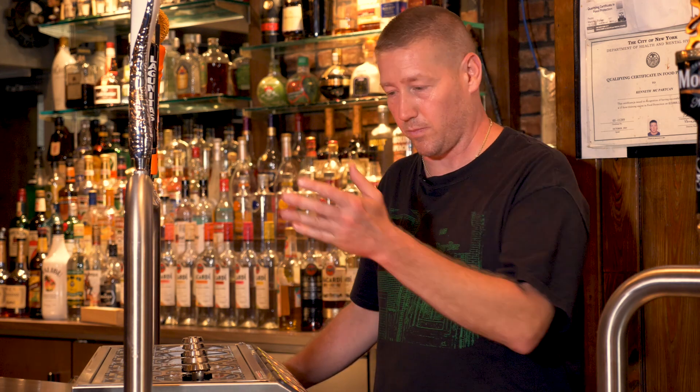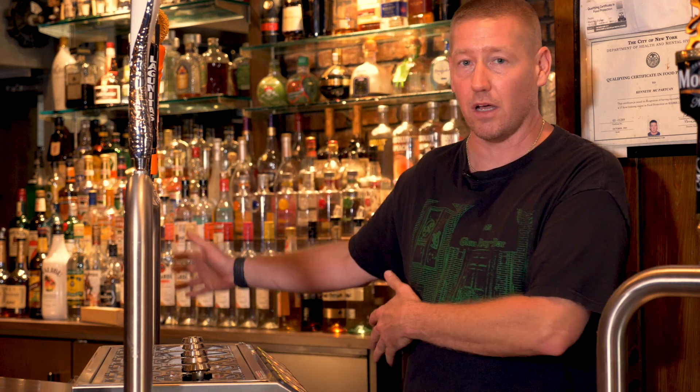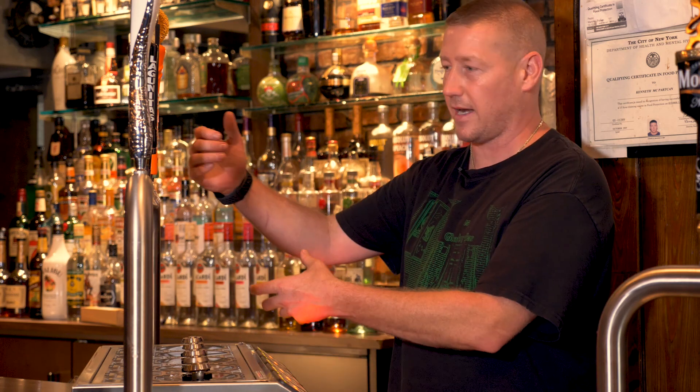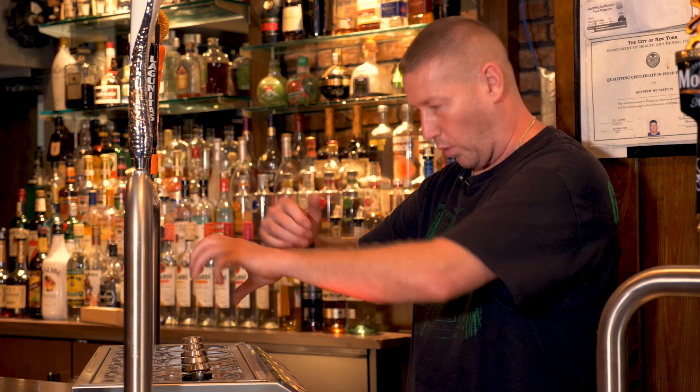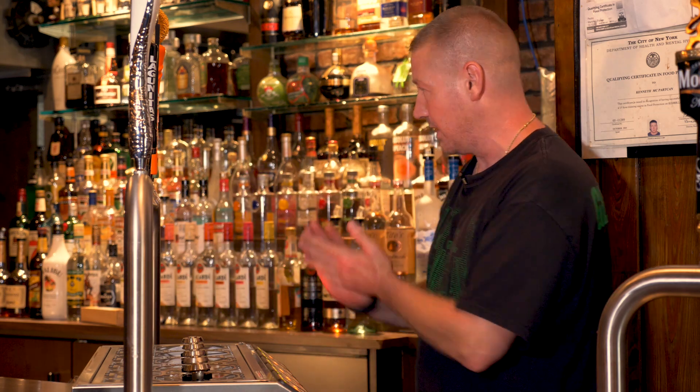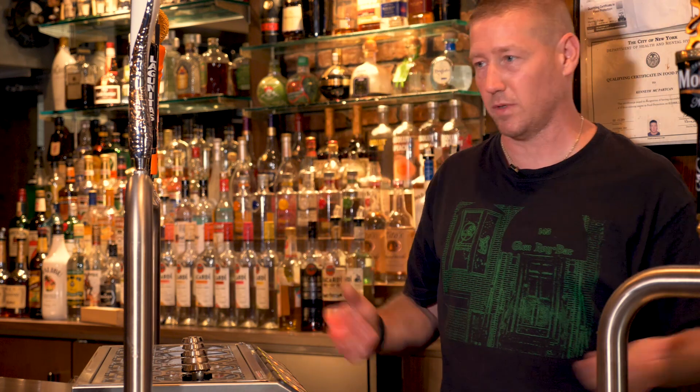While my bartenders are pouring a beer, they're actually off making another drink, a mixed drink or something else, rather than just standing here stuck at the tap. They can just drop the cup, go do something else, come back — beer's ready, the other glass is ready, customer is served. Everything's just working so much smoother. I couldn't be happier. It's awesome.